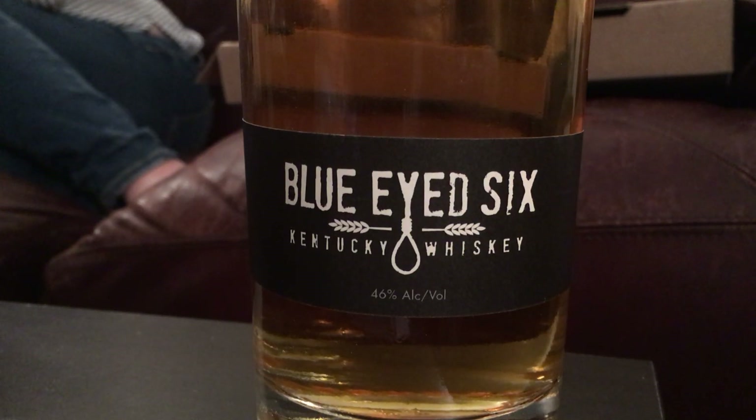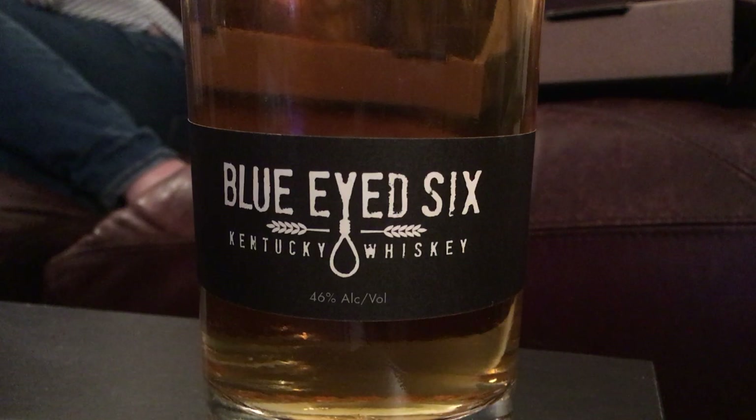It's got the right burn, the right tannic notes, and a little bit of peanut. It's not as pronounced as in some other whiskeys, but it's there. What proof is it? It is 92. That's actually a decent proof.